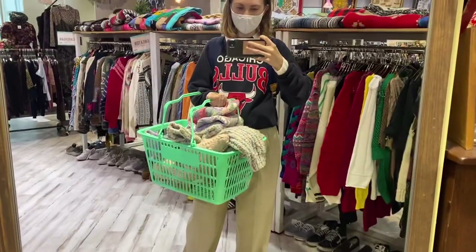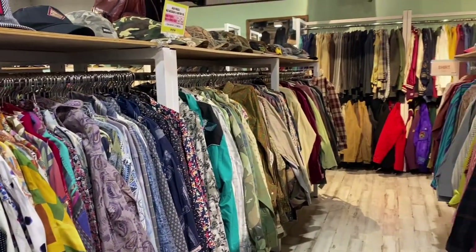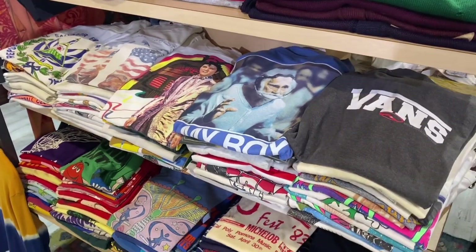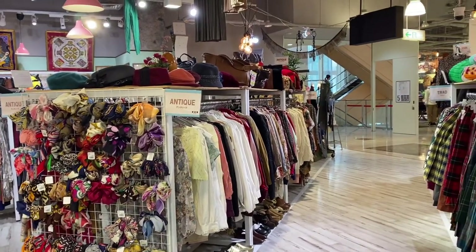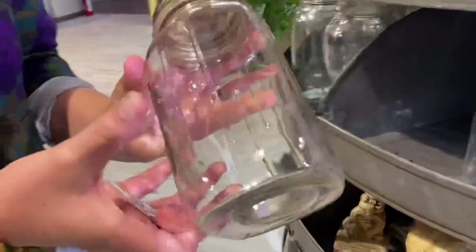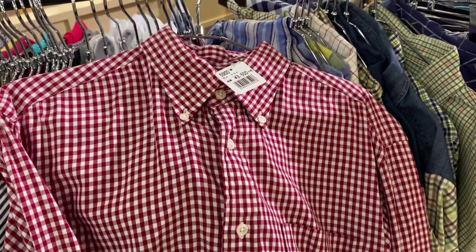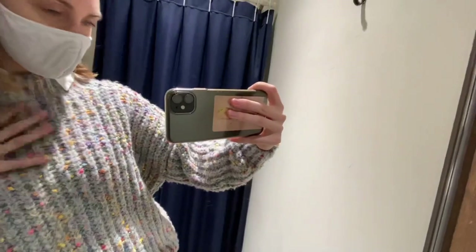My friend had also talked to another foreign girl in the shop who subscribed to both of our YouTube channels — so if you're watching this video, say hello, I'm sorry I didn't talk to you! I got so excited seeing mason jars in here too because they're so hard to find in recycle shops, but they were 1,500 yen each — no way. They also do some remake stuff here which was okay, a little on the cheaper side but I didn't like anything.